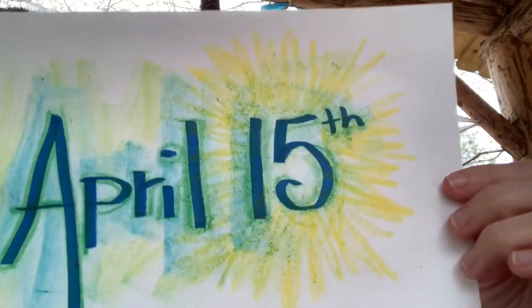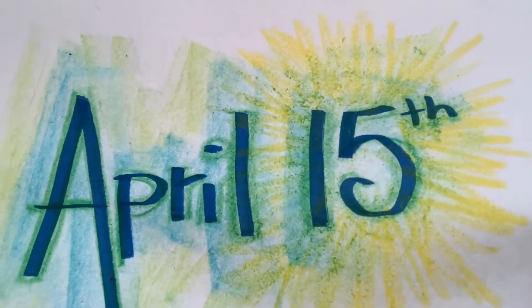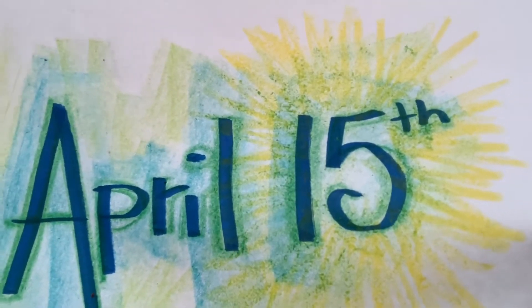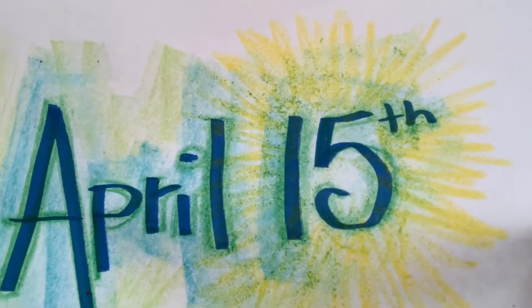If you live in the Sandhills of North Carolina, I have a magic date for you to remember: April 15th. We live here in the Sandhills of North Carolina in Zone 7B. This is our hardiness zone and that tells us when we can expect our last frost. April 15th is our last expected frost.